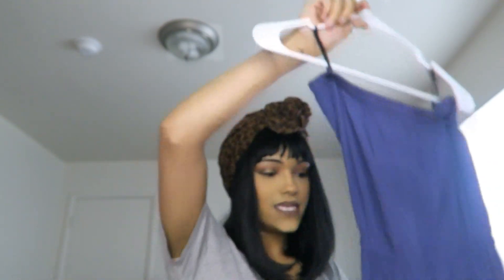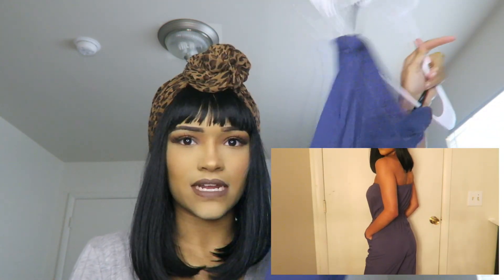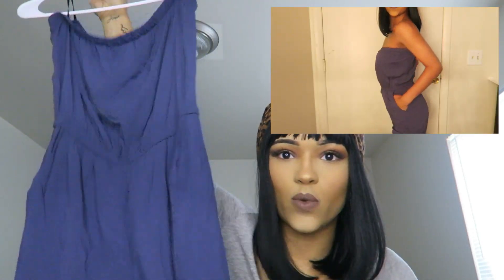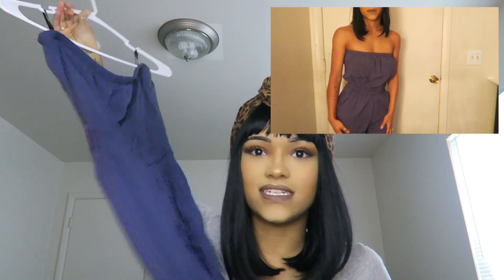The last thing I got — which is my favorite, I could not leave without it — was this blue jumper. I've never had a jumper that I really actually liked, but this jumper I could not pass up. I got it from Forever 21, it was on sale for about $12. It's really, really cute — I could wear it on a date or just go out with the girls. You can dress it up, dress it down. It's very cute, very springy.